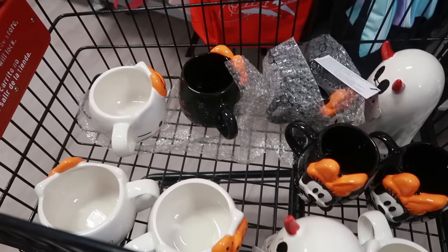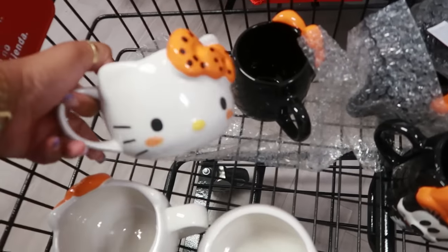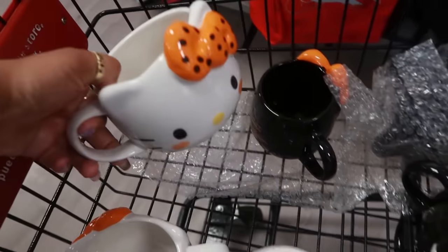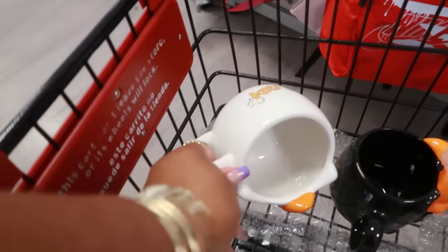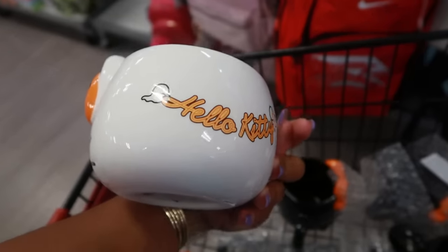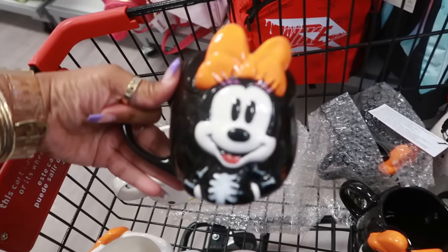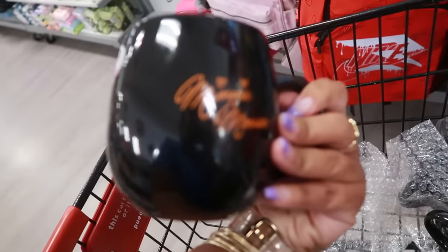You guys know I always have to ask people when I see stuff in their cart — look at that! Oh my goodness, she's blushing. Look at her cheeks. That's $10, very cute. What's on the back? Oh look — Hello Kitty! And then Minnie Mouse. That is adorable. That's $8 and the back says Minnie.